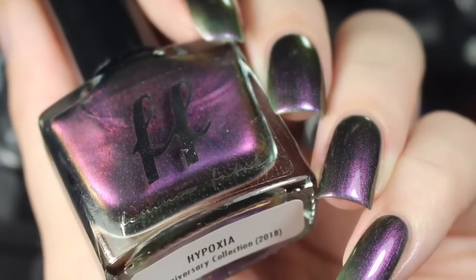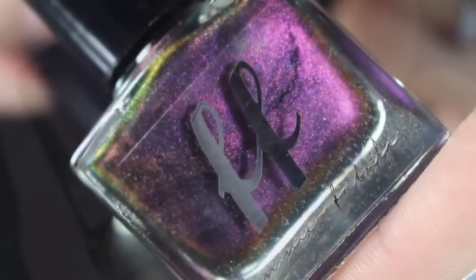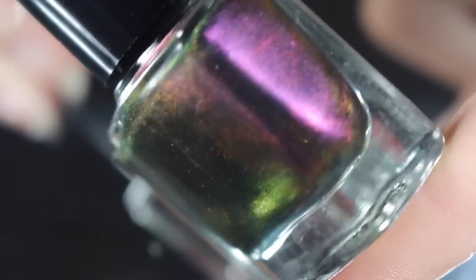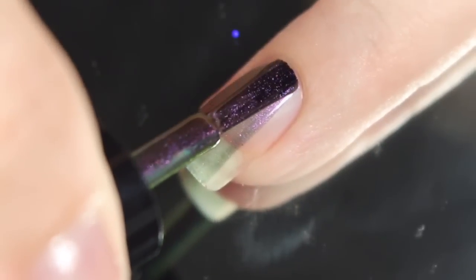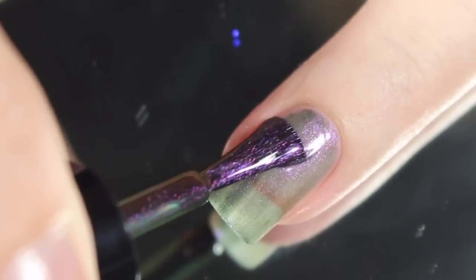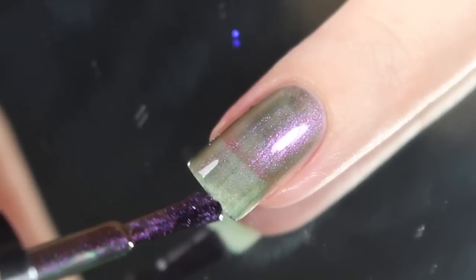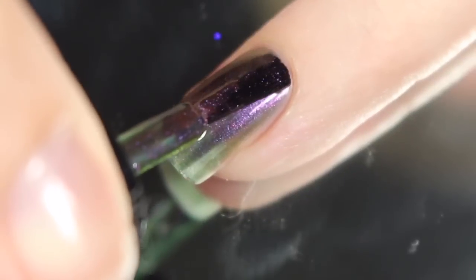Last up today I have Hypoxia, and this polish is described as a swampy green jelly with a luminous pink to green multi-chroma shift. So if you are feeling the multi-chrome vibe, I think this polish is going to be perfect for you. Every shift that you see in the bottle is just as vibrant and apparent on the nail. It does start out fairly sheer. If you wanted to use this one as a topper over a darker color, you would get more of the shift a little bit more quickly. I am going to go ahead and show you today how it builds up all on its own, and then show you how it built up with a second coat.